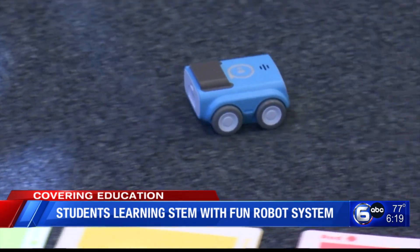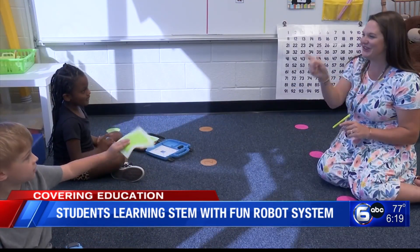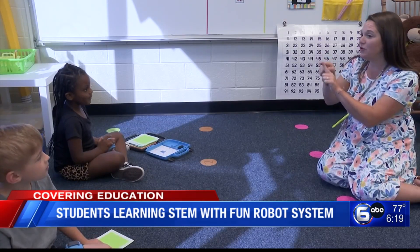Not only has playing with the Sphero Indy turned into a rich computer science experience, but it's also teaching young students how being wrong can help you learn.